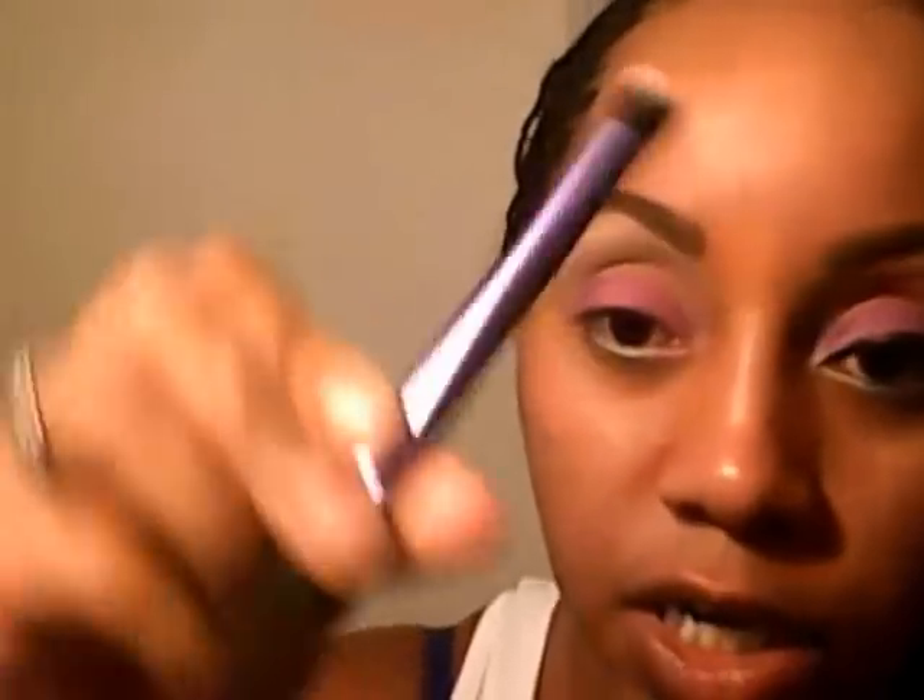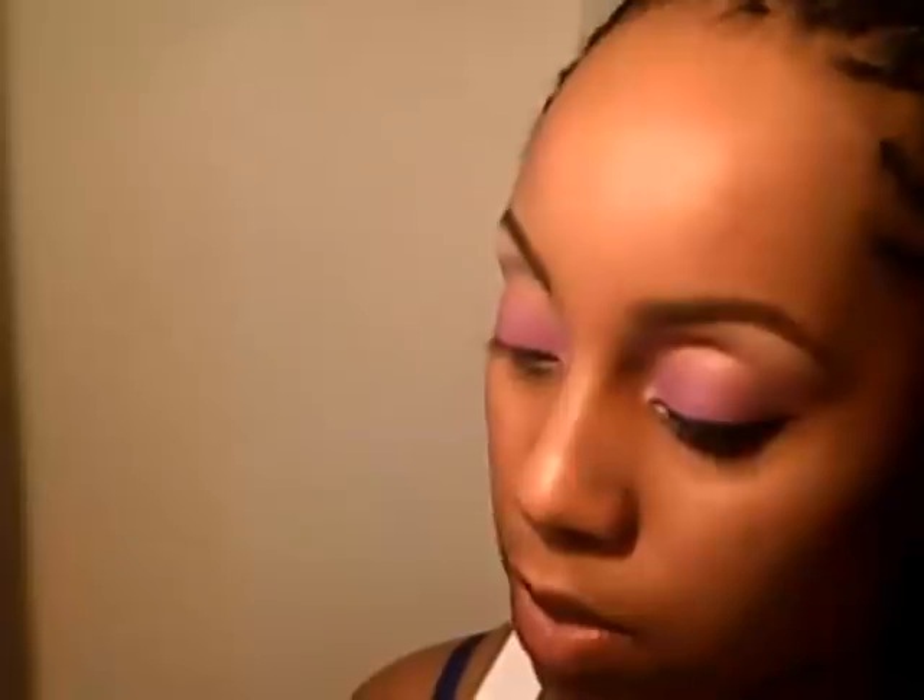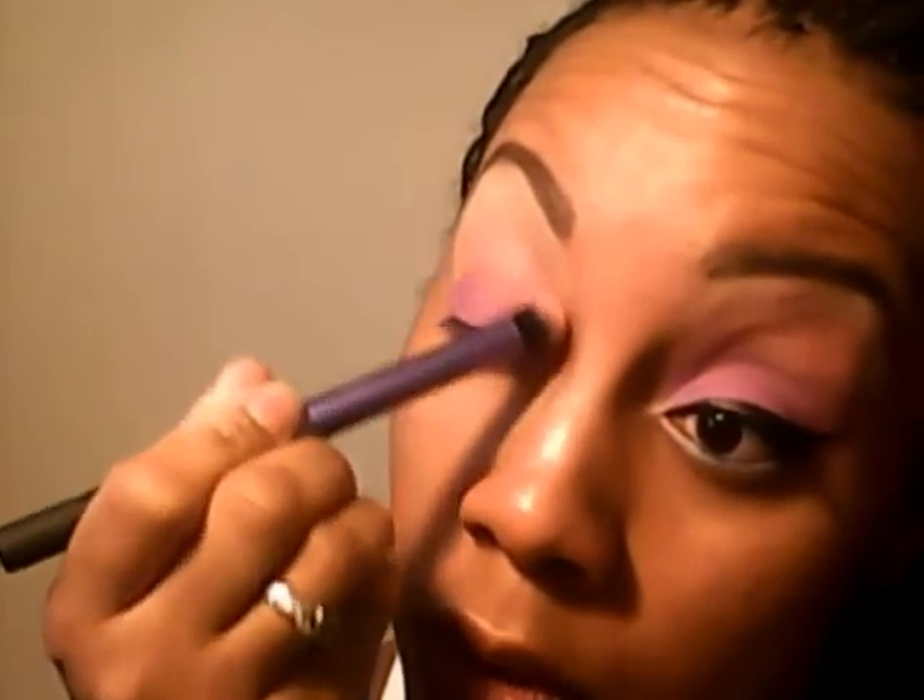Now I'm going to use this Real Techniques deluxe crease brush and go in with that peach color — that's actually going to be my crease color. Because that color is pretty sheer, I'm going to do a light mist with the ELF Mr. Set on the brush and then go into that peach color and blend it into my crease.